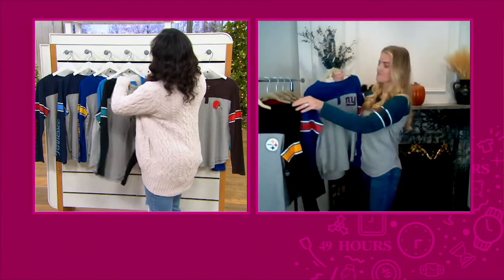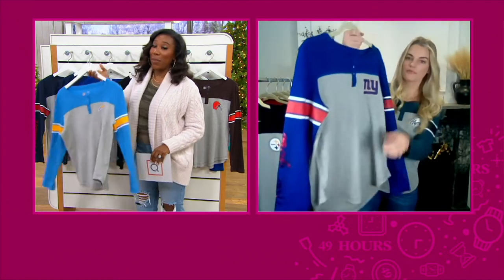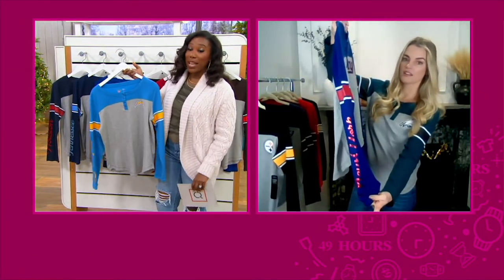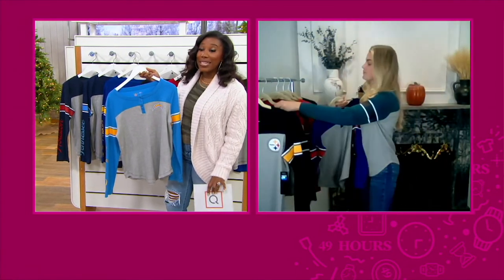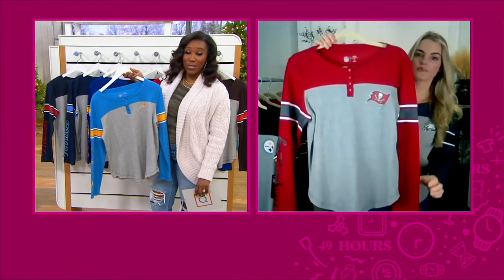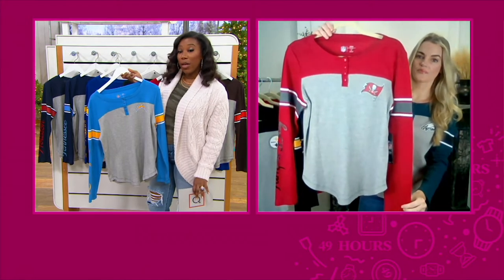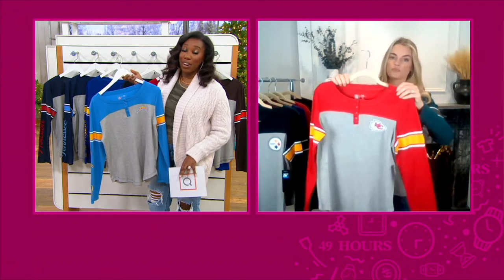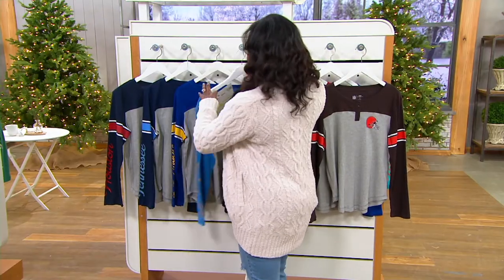We are pretty limited in all of our teams. There are a few teams that have just about a dozen remaining. The Chargers is one of them. The Jaguars is another one. The Rams, the Texans, the Tennessee Titans, the Cardinals, and the Bengals are very limited. So make sure that you put yours in your cart and check out, especially if you're thinking about gifting and you know that's their team.